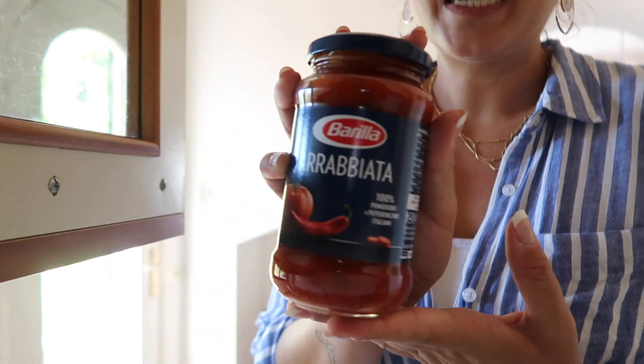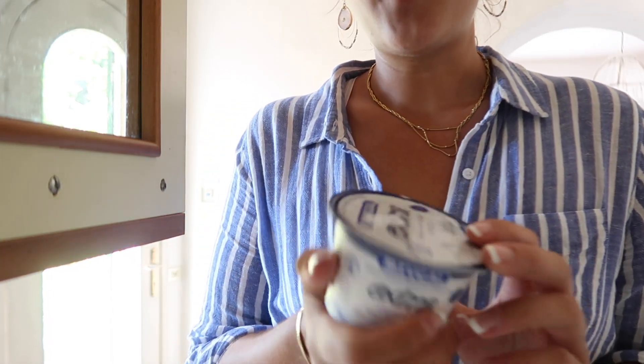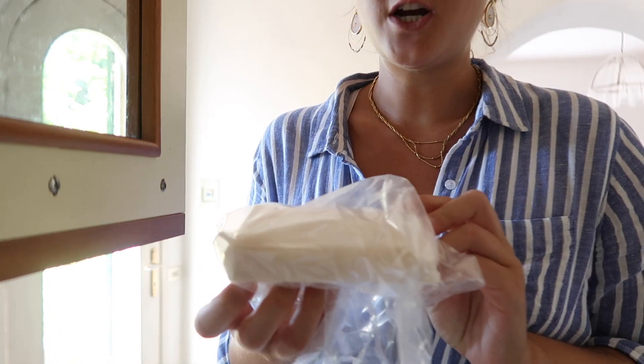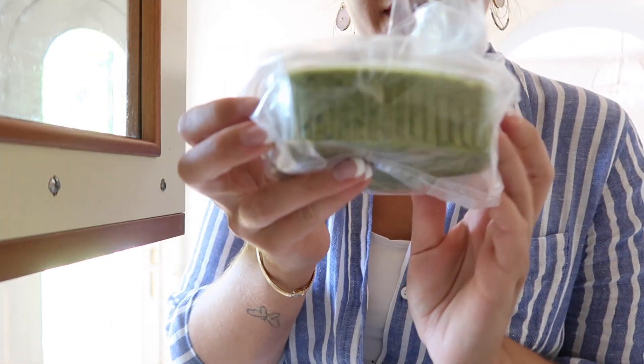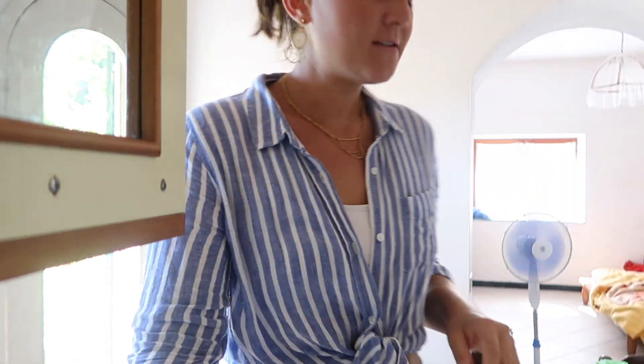I also got arrabbiata sauce — that's a spicy tomato sauce, also from Barilla, and it's a really good sauce. I got Greek yogurt which I like to have for breakfast, a slab of Parmigiano Reggiano, and a little container of homemade pesto sauce that they make at the grocery store themselves. This is really good pesto and it'll probably last me the whole week. That's everything I got.